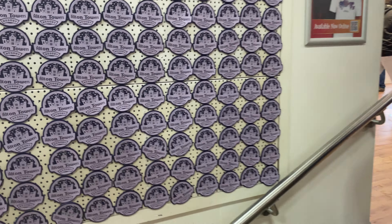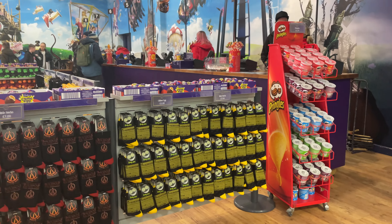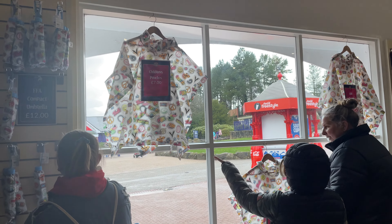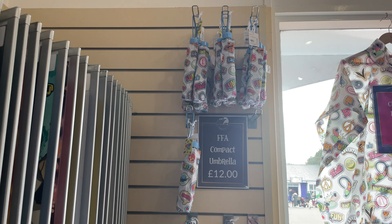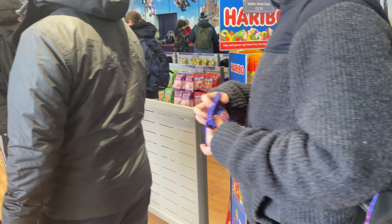These magnets are quite nice — £5. As you come up towards the exit, they've always got snacks: cream eggs, Wicker Man and Smiler socks. Here are the ponchos — children's £7, adult £9, toddler £6. There's a compact umbrella for £12 and golf umbrellas for £20.